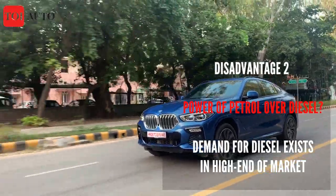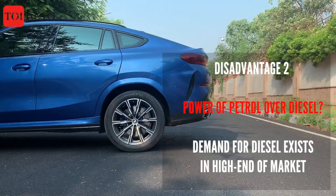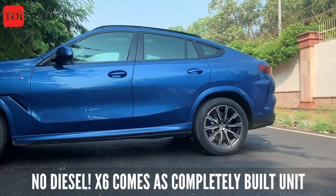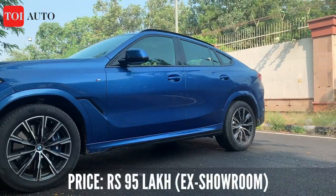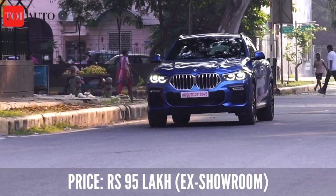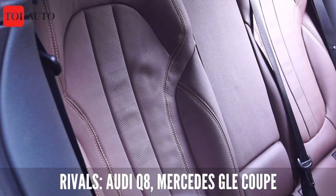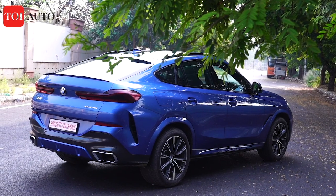The X6 shares a lot with the X5, but an important miss is surely the diesel engine. The need for diesel in this high-end range is still encouraging. The petrol head is agile, quick, and responsive. However, BMW is keeping the diesel in reserve with imported units. It would be interesting to see if a strategic move could induce BMW to offer a diesel engine alongside shifting assembly operations to India. But currently, at Rs. 95 lakh ex-showroom, the X6 seems to be a smart choice over the Mercedes GLE Coupe, Audi Q8, and Porsche Cayenne Coupe.